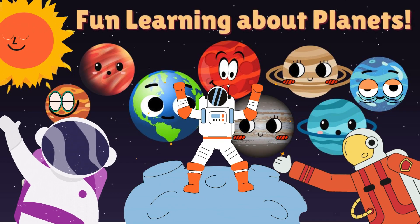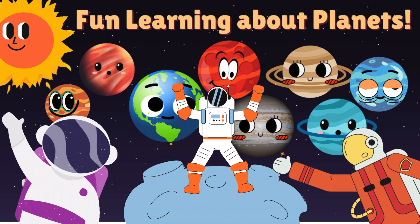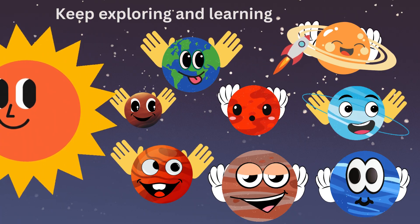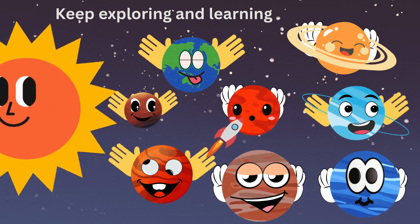And there you have it — our solar system filled with amazing planets, each with its own unique features. I hope you had as much fun learning about them as I did teaching you. Thanks for joining me today. Remember, there's so much more to explore out there in space. Until next time, keep exploring and learning. Bye-bye!